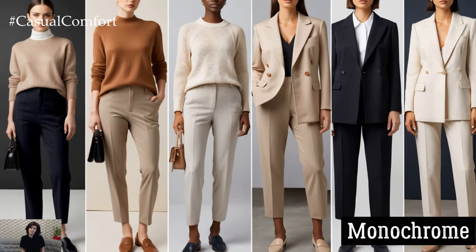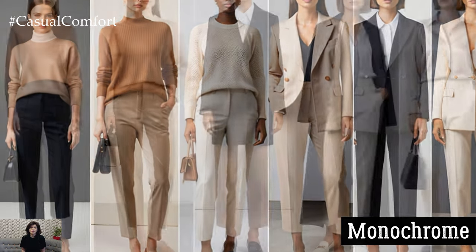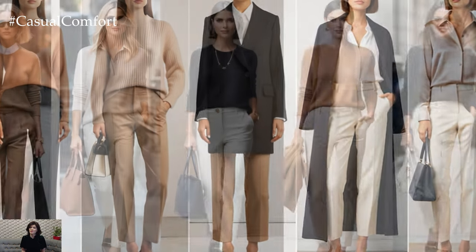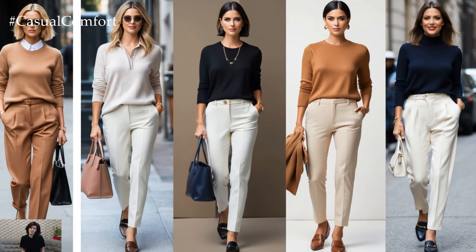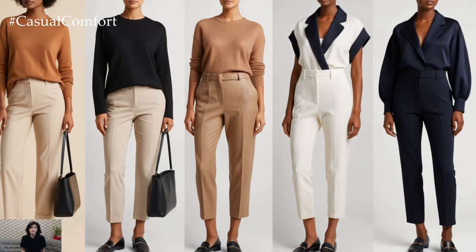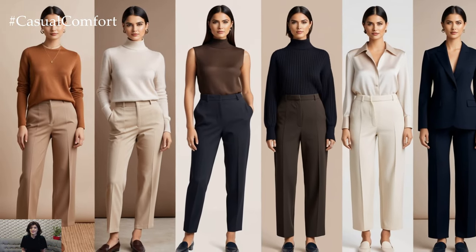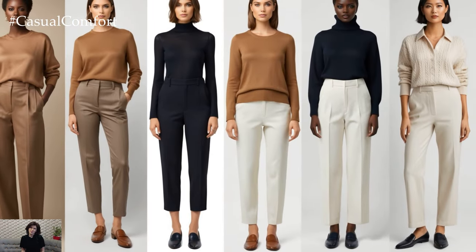One of the easiest ways to look effortlessly chic is to dress in monochrome. But we're not talking about all-black outfits, although those are undeniably sleek. Think beyond black and try shades of beige, white, or even navy blue. When you dress in different tones of the same color, it creates a cohesive look that appears thoughtful and refined. Imagine wearing a soft camel sweater with tailored beige trousers and matching loafers — you look streamlined and polished without having to overthink your outfit.